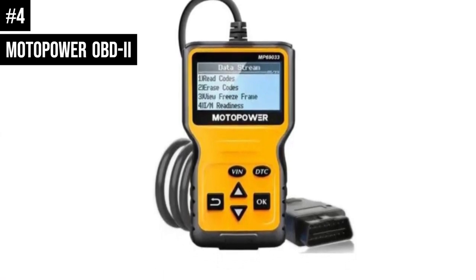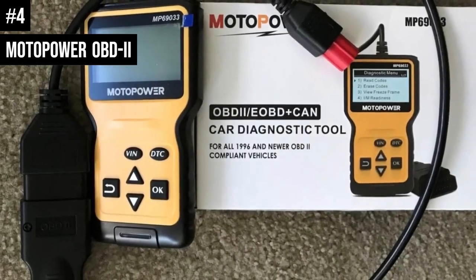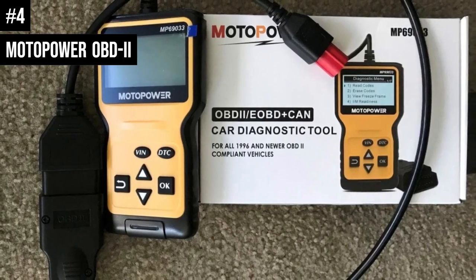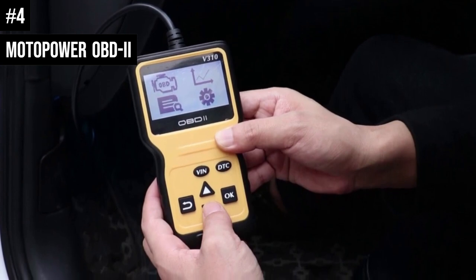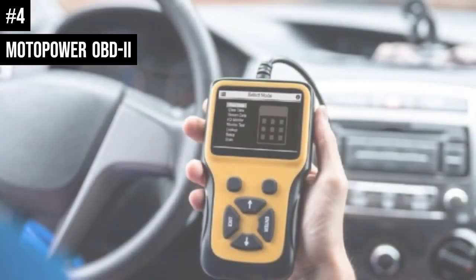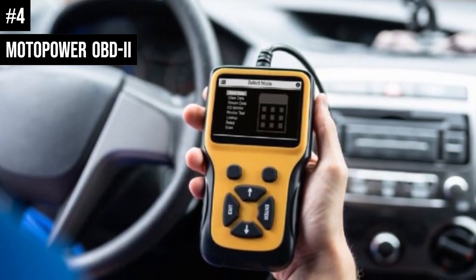Its practical multifunction OBD2 code reader features a built-in DTC lookup library, which helps you determine the cause of the engine light. Functions include read code, erase code, view freeze frame, I/M readiness, vehicle information, data flow, real-time curve, vehicle speed information, calculated load value, engine coolant temperature, and engine speed.